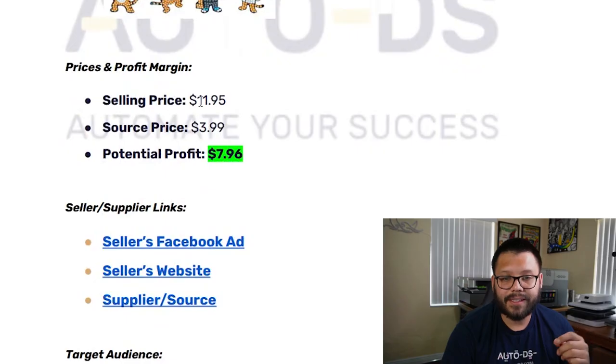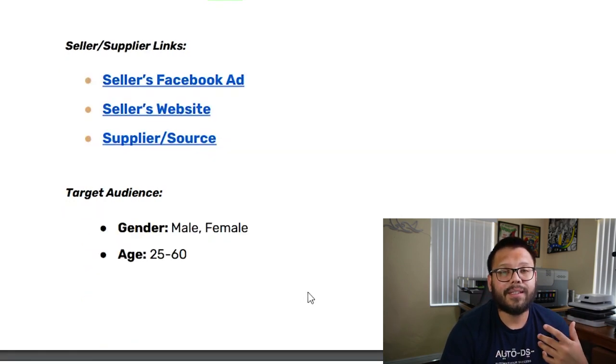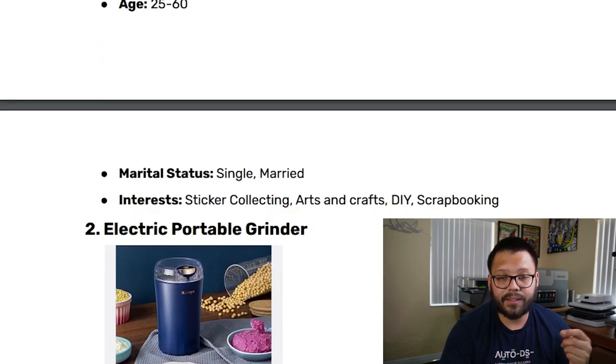Let's check out some profit potential. It's selling for $11.95 with a sourcing price of about $3.99, which gives us a potential profit of $7.96. When you're selecting a Facebook audience to target, some suggestions: you can choose both male and female between the ages of 25 and 60, with a marital status of both single and married, with interests in sticker collecting, arts and crafts, DIY, and scrapbooking.